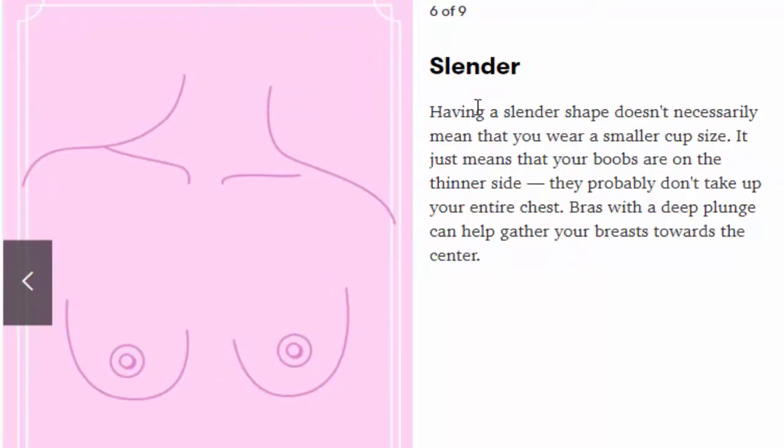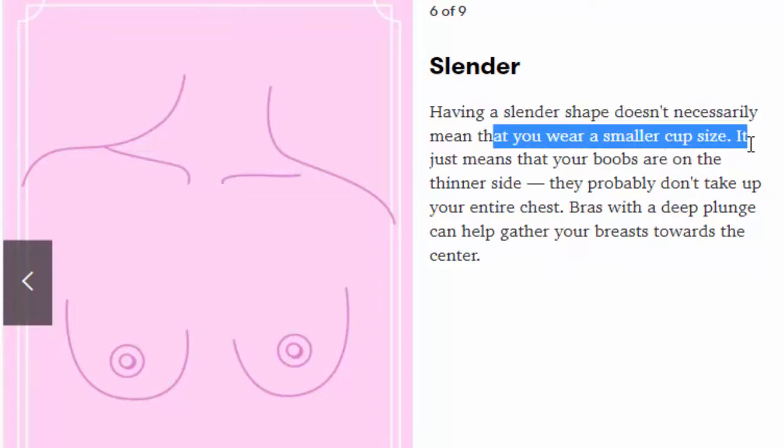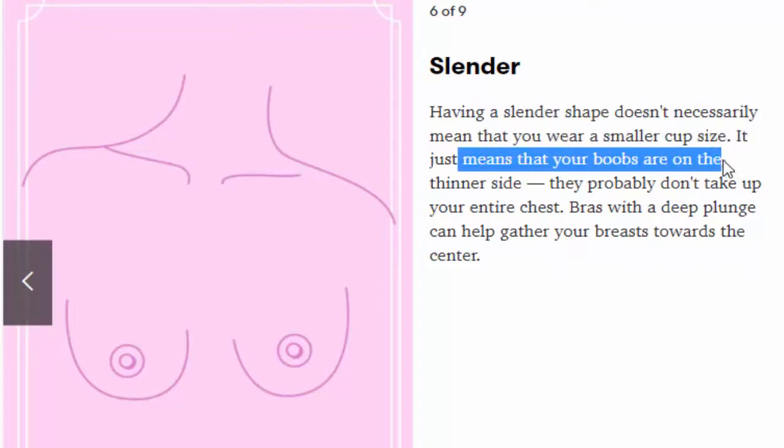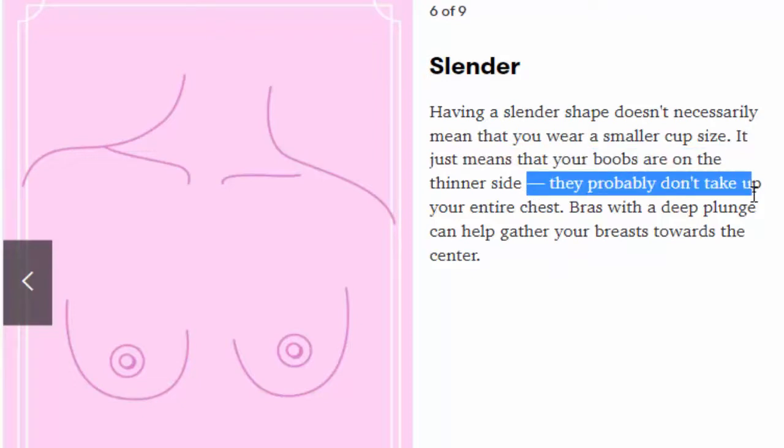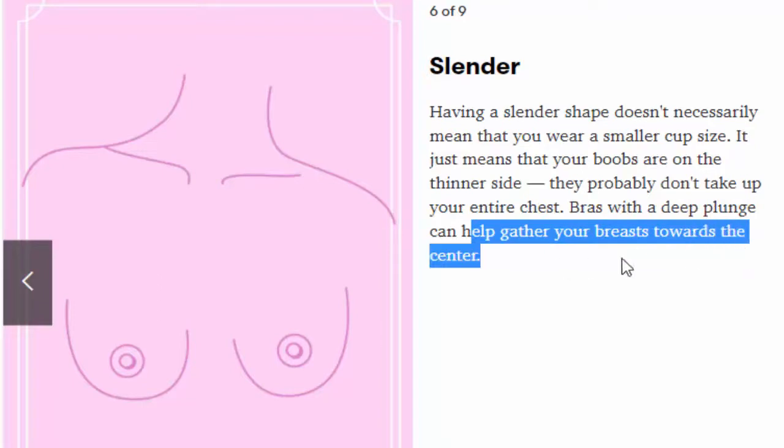Number 6: Slender. Having a slender shape doesn't necessarily mean that you wear a smaller cup size — it just means that your boobs are on the thinner side and probably don't take up your entire chest. Bras with a deep plunge can help gather your breasts towards the center.